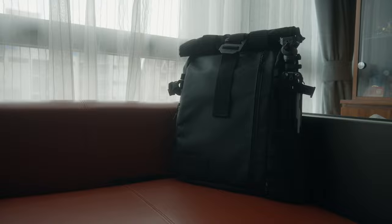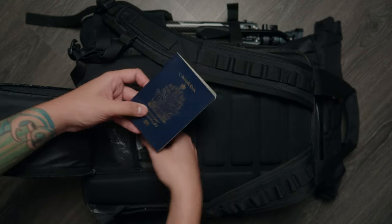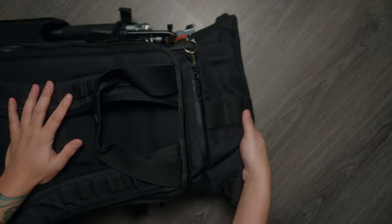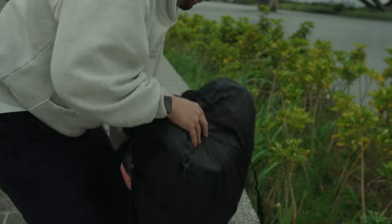First up is the camera bag. This is the Wander Provoke 31 liter and it suits everything that I need. It has secret pockets, it has the space so I can put all the gear that I need and also the clothes and travel essentials for a short trip. It's also weather resistant and it has a rain bag so that in case it pours, your gear is safe.